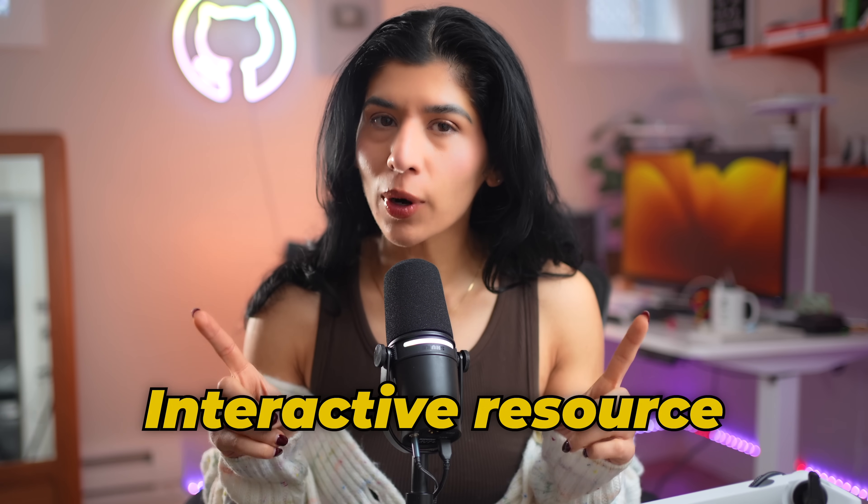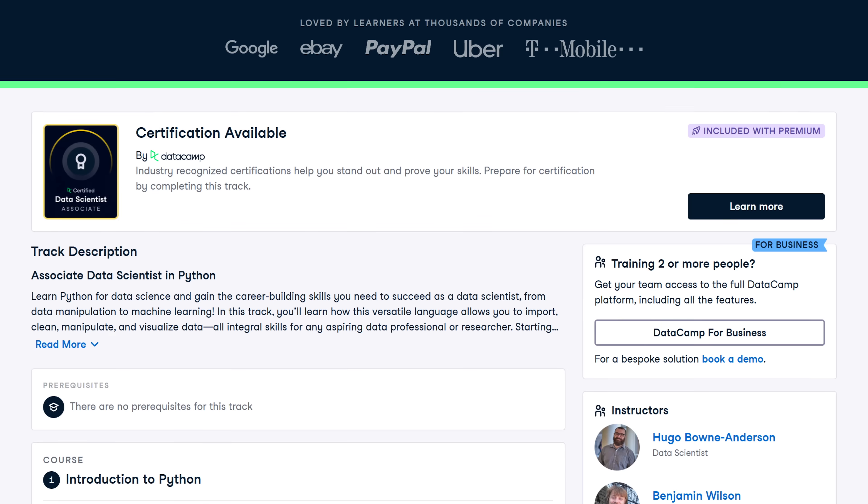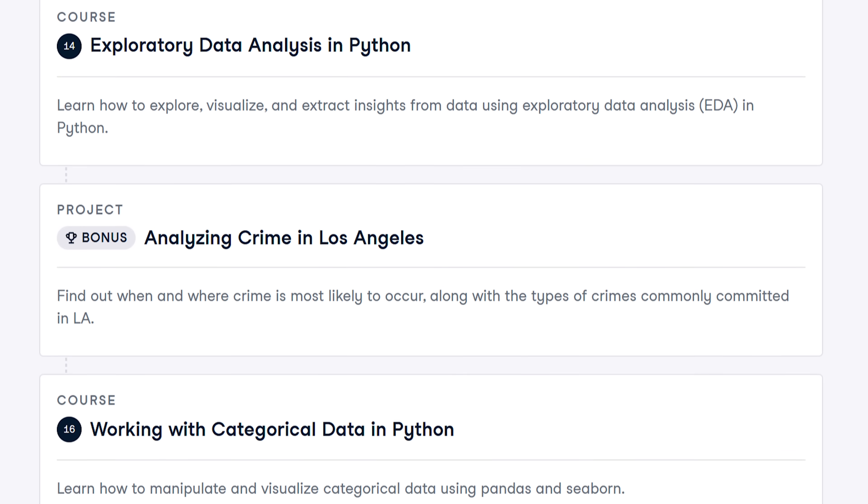If you're trying to break into data science and looking for an interactive resource, I want to share one of my favorite platforms, DataCamp, who is also sponsoring this portion of the video. DataCamp's Associate Data Scientist certification covers all the essential skills you need — Python, SQL, statistics, machine learning, and AI — all in one place in an interactive environment. The program includes real-world projects so you can apply what you learn before attempting the certification exam. If I were starting my data science journey all over again, I would definitely consider DataCamp as one of my top choices.